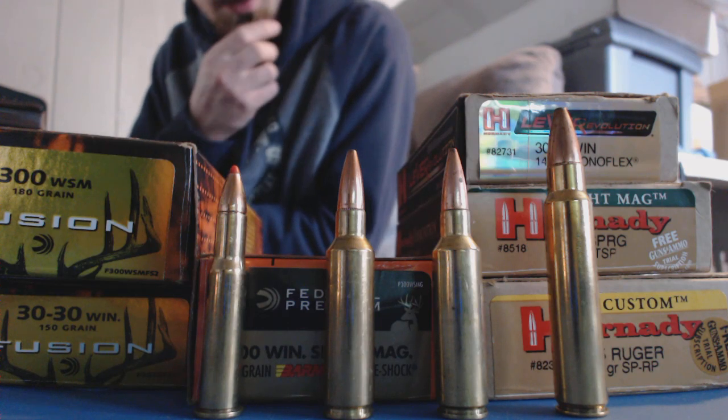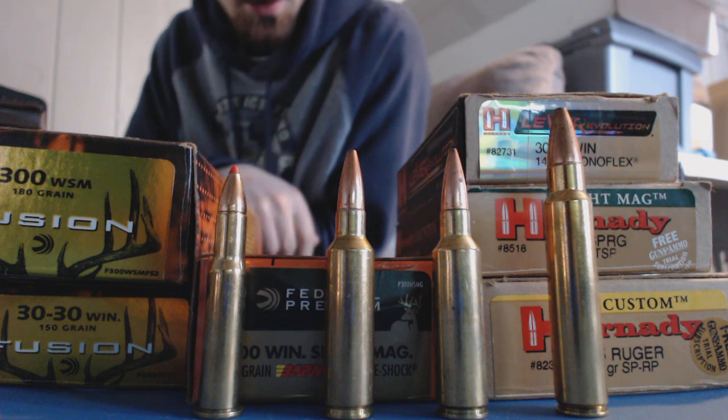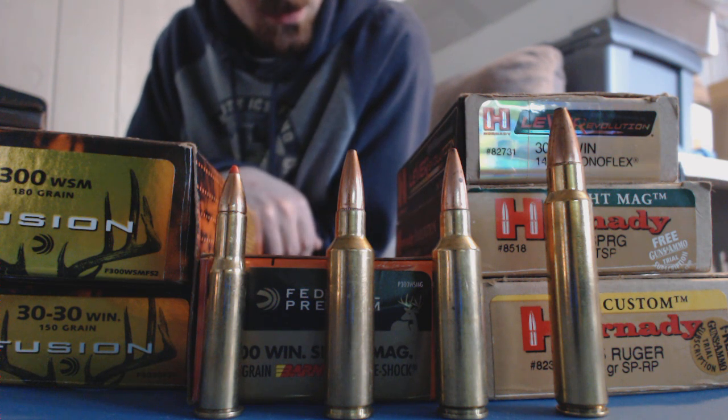Hi guys, Ben Rust Outdoorsman here with another video. This is what I've been wanting to do for a long time - I just got done with another hunting season and figured it would be a good time to do it.